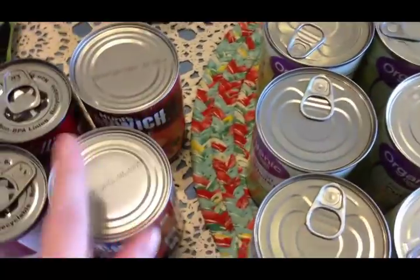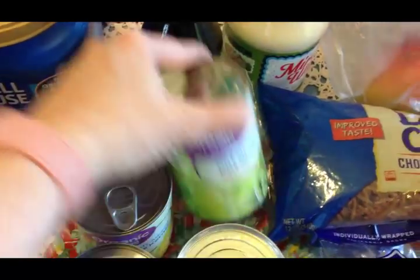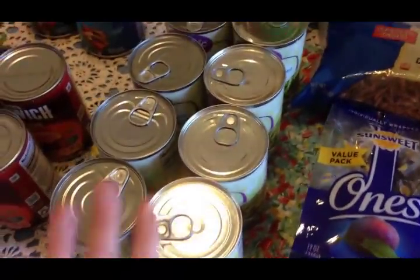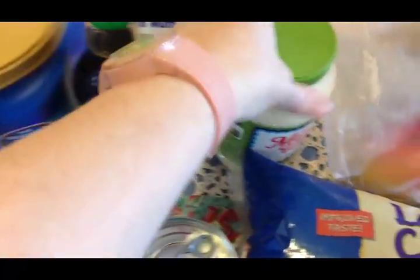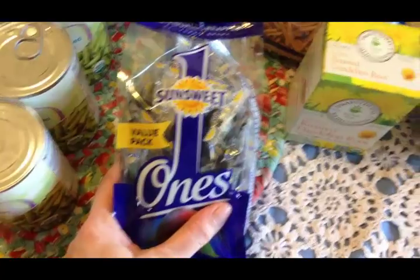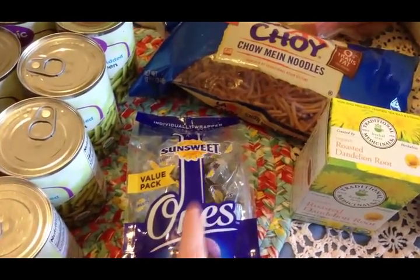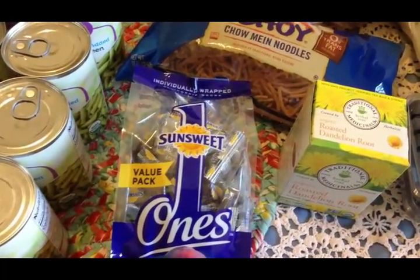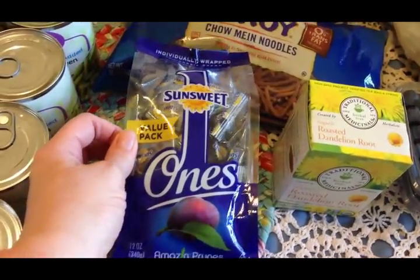Manwich sauce is not the healthiest thing in the whole wide world, but we're going to have sloppy joes one night — maybe tomorrow, I haven't decided yet. I got four cans of organic corn and four cans of organic green beans; my canned goods were really getting low so I had to stock up. I also picked up some lower-sodium soy sauce, some Miracle Whip with olive oil — our favorite — and some more of my individually wrapped prunes. I know it's not the cheapest way to buy prunes, but they're so convenient since unwrapped prunes get sticky and messy.